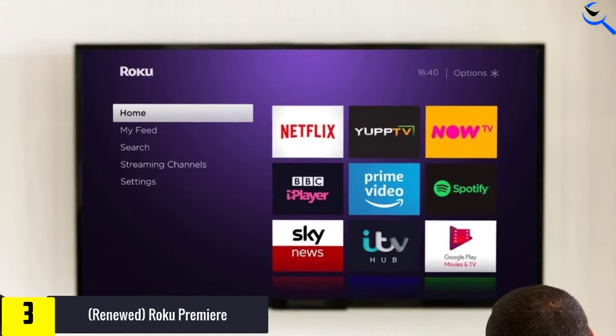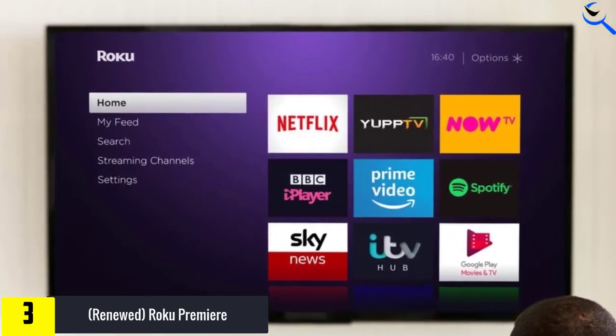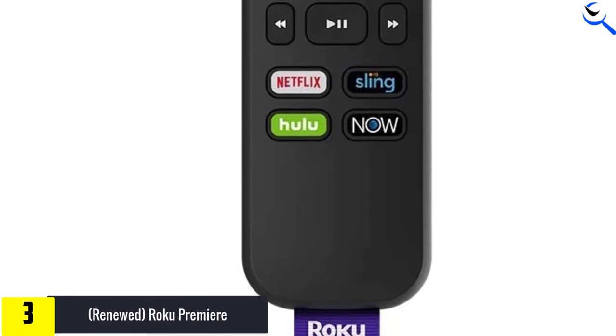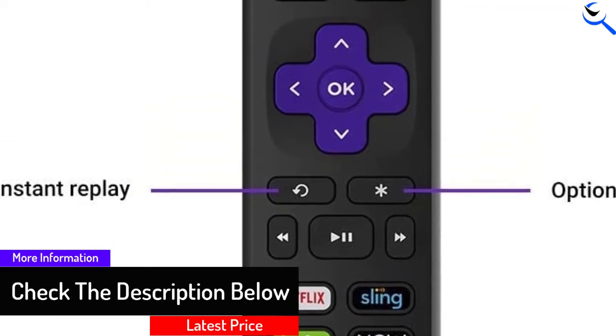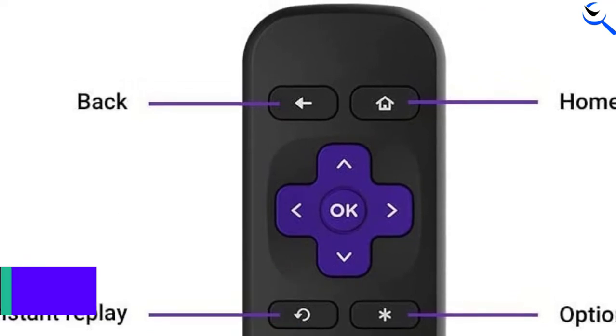In total, you can access over 500,000 movies and TV episodes. The compatibility with various streaming services is another reason to go for it. You get access to the Roku mobile app as well. The built-in Wi-Fi connectivity means that connecting and streaming is not going to be a problem. The value for money which this Roku Streaming Stick provides is the reason why it is on our list.